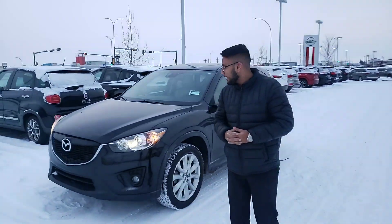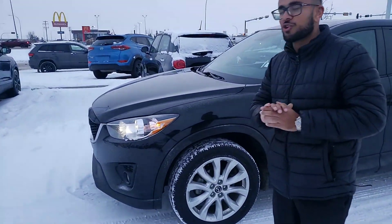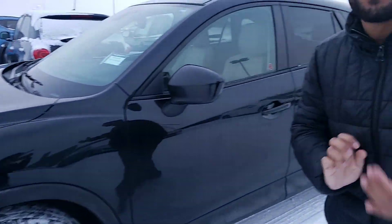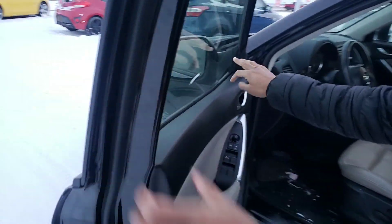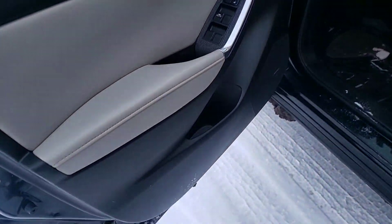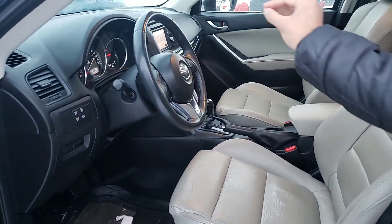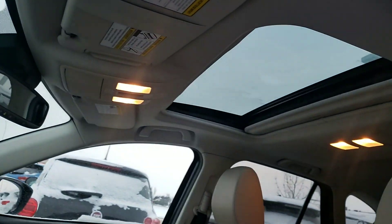Hey Johan, this is Gurpreet from LA Mazda. This has to be the beautiful 2014 Mazda CX5 G3 — almost exactly the vehicle you're looking for. It's in immaculate condition, one owner, no accidents. You can see the sensing indicator on the mirrors, blind spot monitoring as well. You get a beautiful two-tone cream interior, power windows, mirrors and locks, leather, heated seats, dual zone climate control, Bluetooth, and the sunroof.